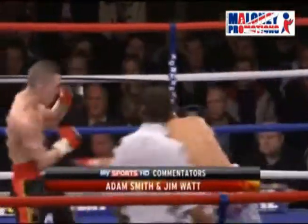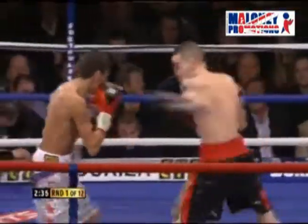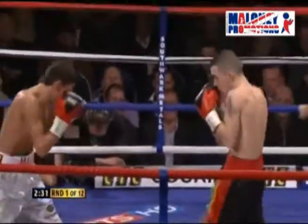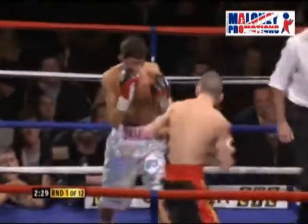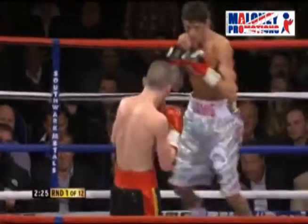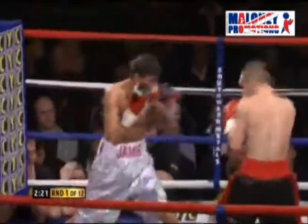He's got some speed, likes to put his combinations together and move forward. Jamoy is not afraid to take the fight right to his opponent. McDonnell's got a good jab if he can get set, get on the front foot, but Jamoy is fast out of the blocks here.